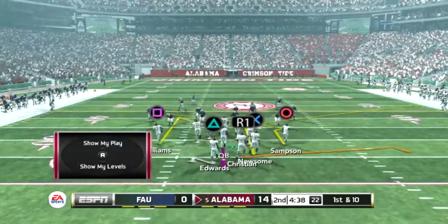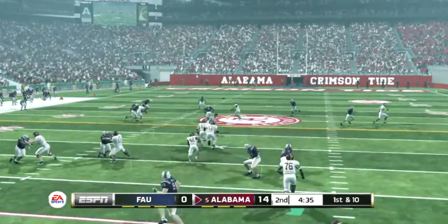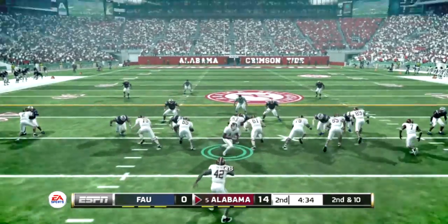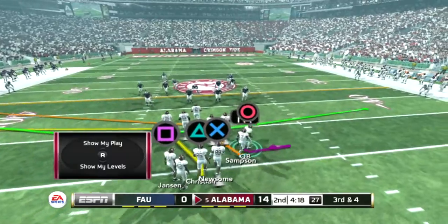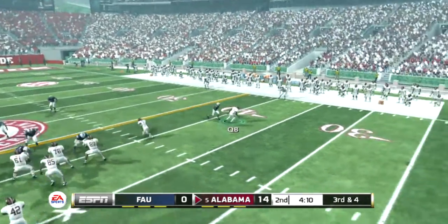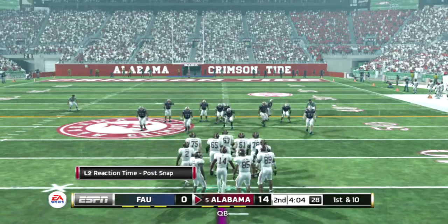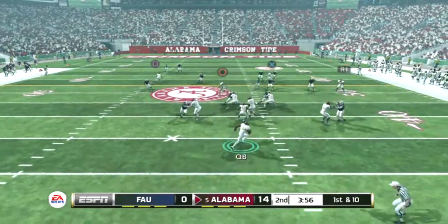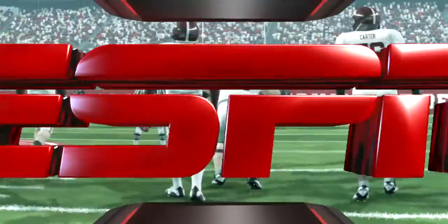The offense will take over at the 34-yard line. Scrambling around, throws — incomplete. From their own 34-yard line, second down, they get nice yardage on that run, about four yards away on third down. Going right to his tailback, knocked out of bounds at the 44-yard line. First and 10 ball on the 44. He scrambled and down he goes at the 31 — big gain for the first down. There was some miscommunication by the defense that allowed for that big gain.